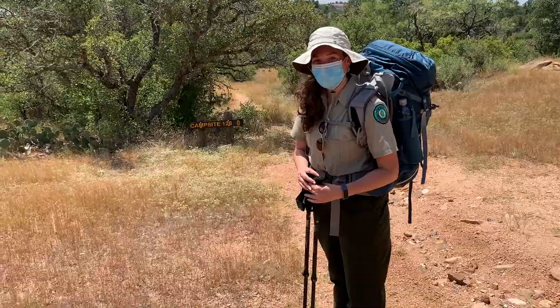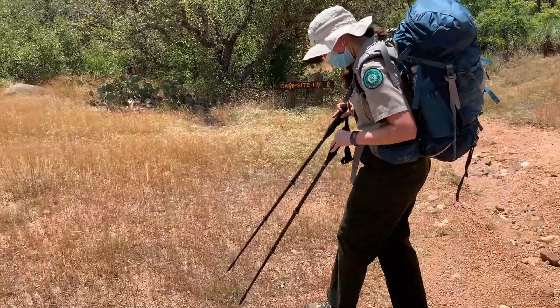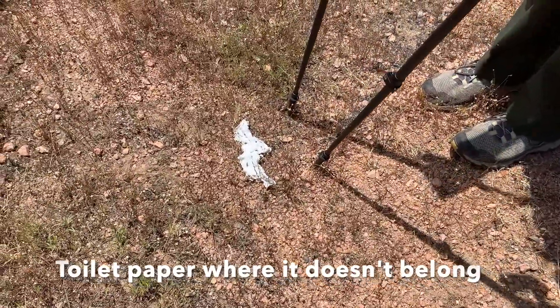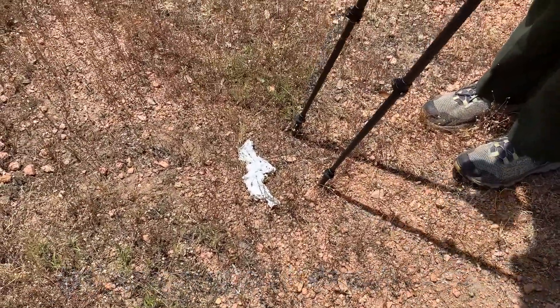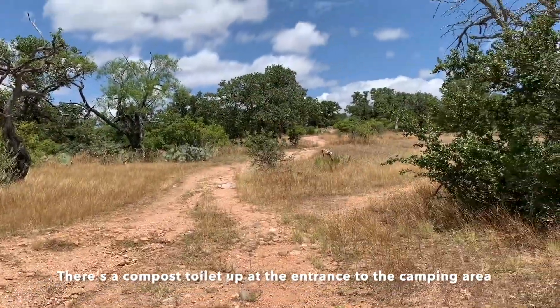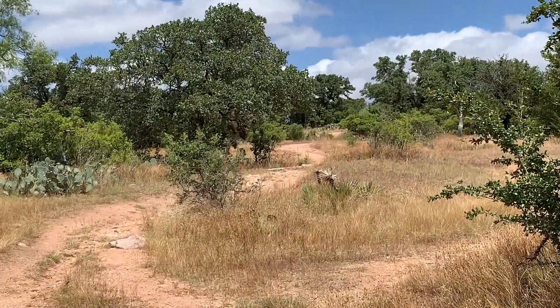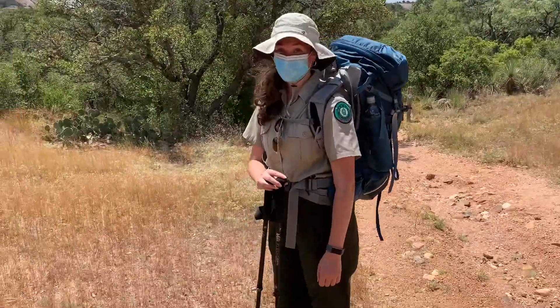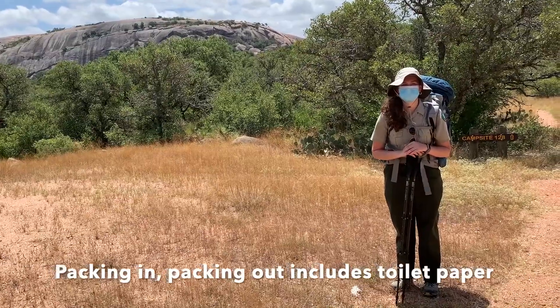Look what we have here — what is this? It looks like toilet paper. There's a compost toilet right up there, like 100 to 150 yards from here. Packing in and packing out includes your toilet paper.